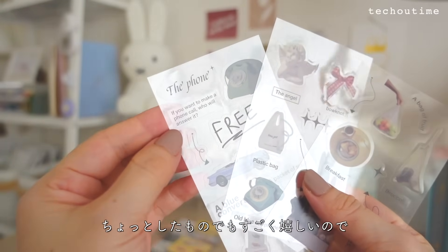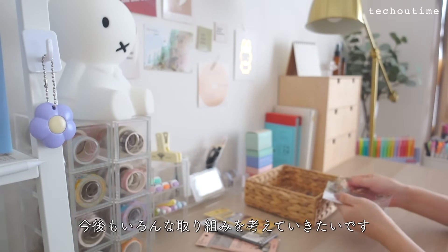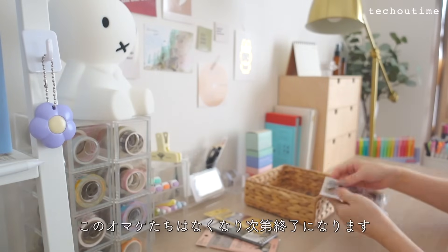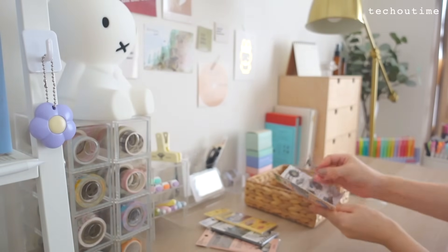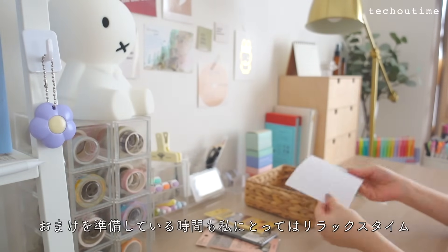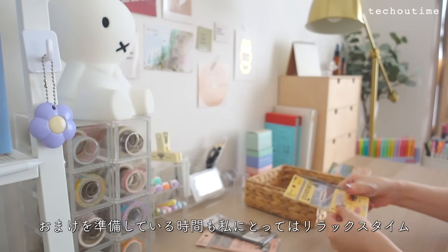これを1枚ずつ切り離します。何が届くかはお楽しみ。販売開始から200セットはすぐになくなってしまったので、動画に出てきていないものもおまけとしていくつか準備してみました。自分がお客様の立場だったらちょっとしたものでもすごく嬉しいので、今後もいろんな取り組みを考えていきたいです。おまけはなくなり次第終了となります。おまけを準備している時間も私にとってはリラックスタイムです。